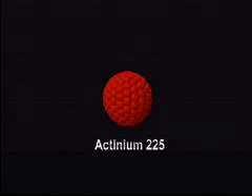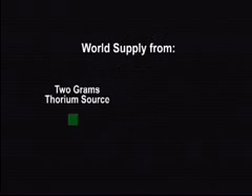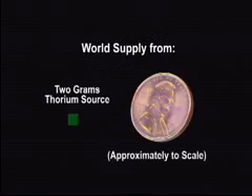Unfortunately, the most promising alpha-emitting medical isotopes, actinium-225 and its daughter bismuth-213, are not available in sufficient quantity to support current research, much less therapeutic use. In fact, there are only three sources in the world that largely milk these isotopes from less than 2 grams of thorium source material. Additional supplies were not forthcoming.